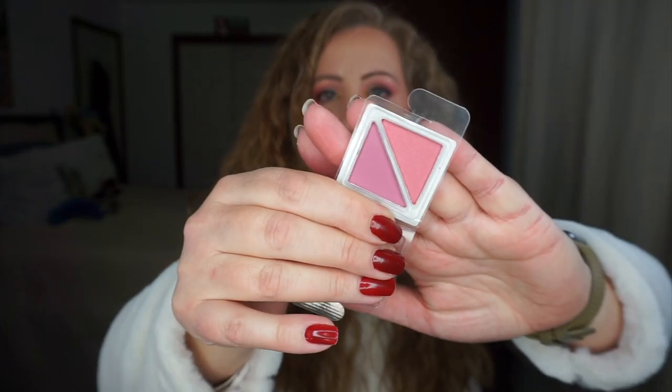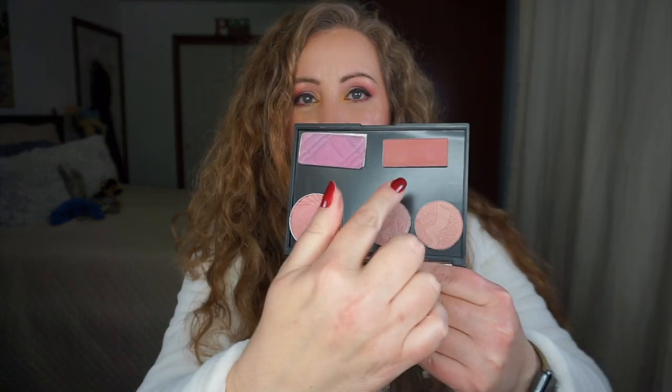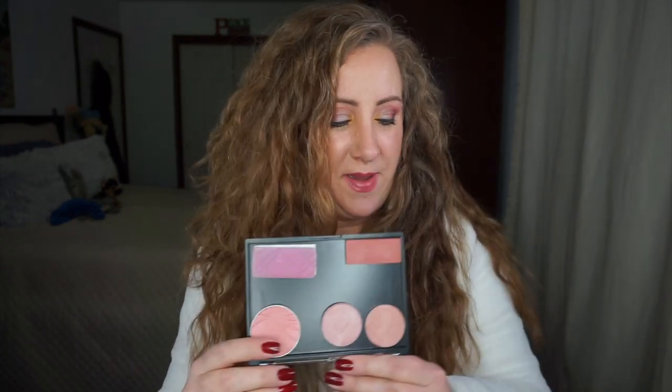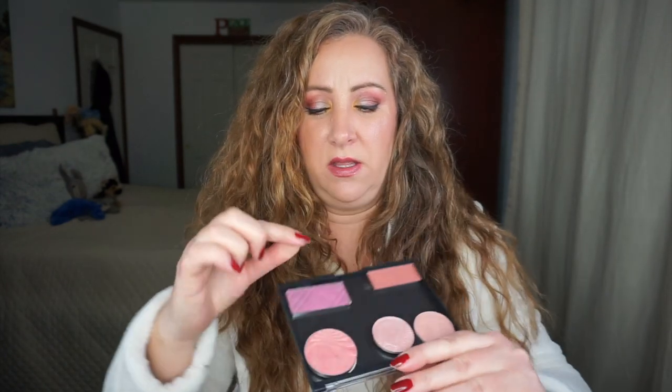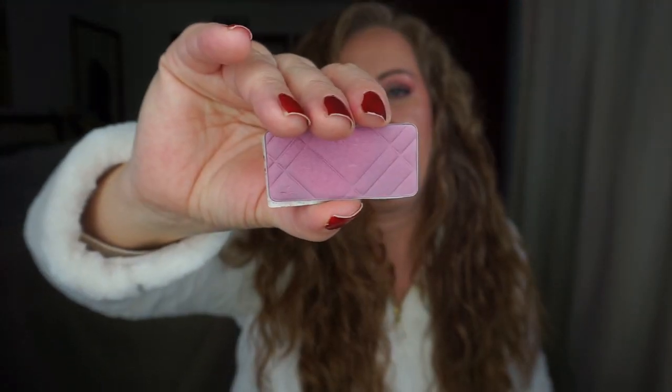I also have this little Coastal Scents duo — a sample that was sent to me when I bought Christmas gifts last year. It's only two grams, so I could easily get through it, which would be nice for bringing down my inventory numbers. I also have some depotted blushes, including one remaining from the Sephora Colorista palette — a purpley shade. Let me check what it's called.